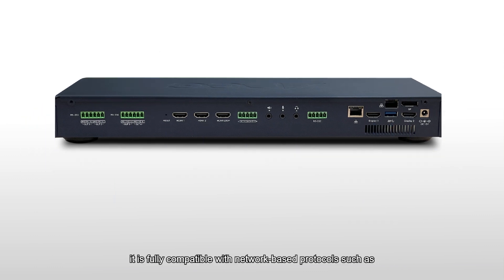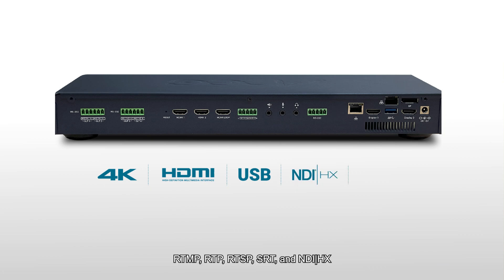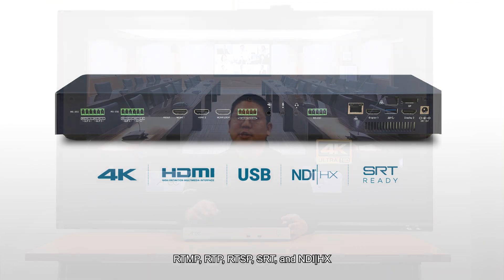It is fully compatible with network-based protocols such as RTMP, RTP, RTSP, SRT, and last but not least, NDI|HX.